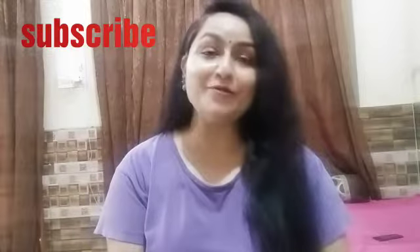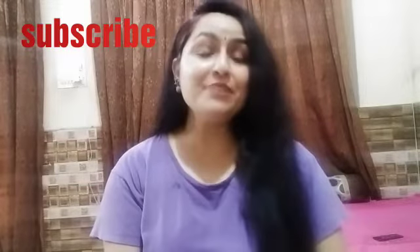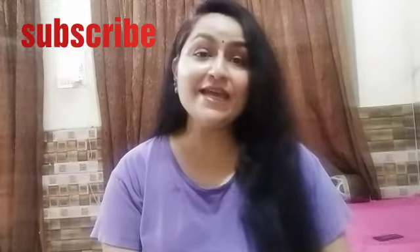Before starting the video, I would like to make a small request. If you have visited this channel for the first time, don't forget to subscribe and press the notification bell as well, so that whenever I upload any video, you will get the notification.